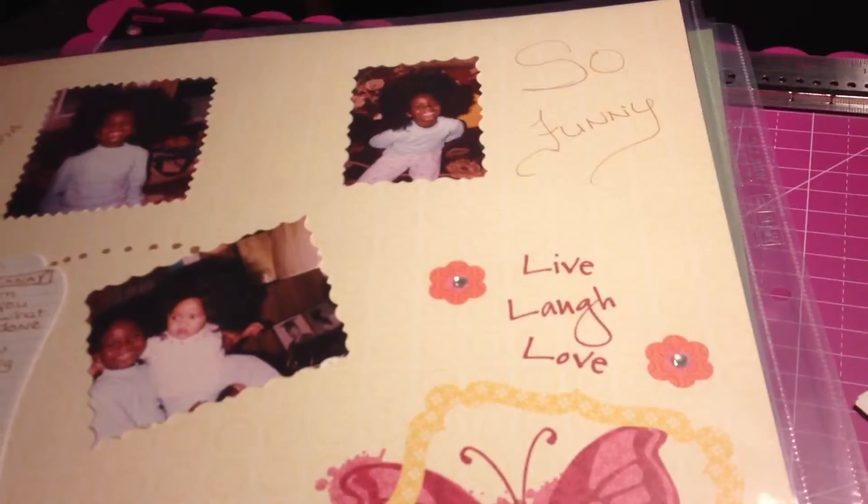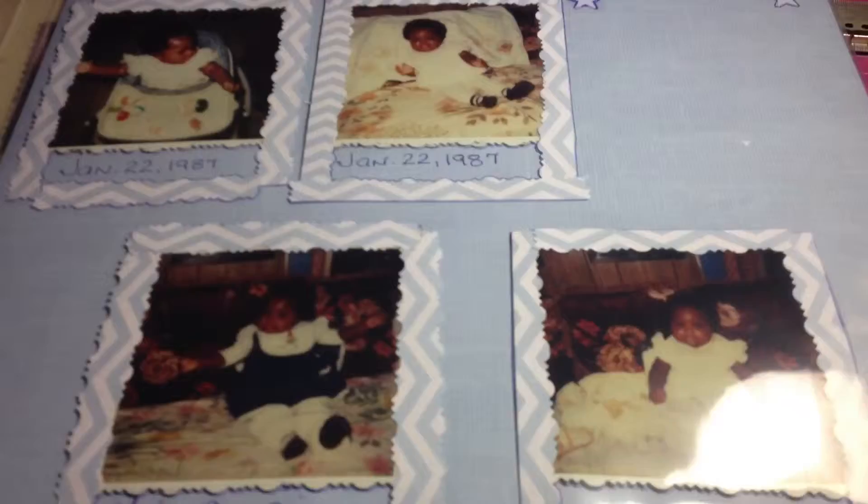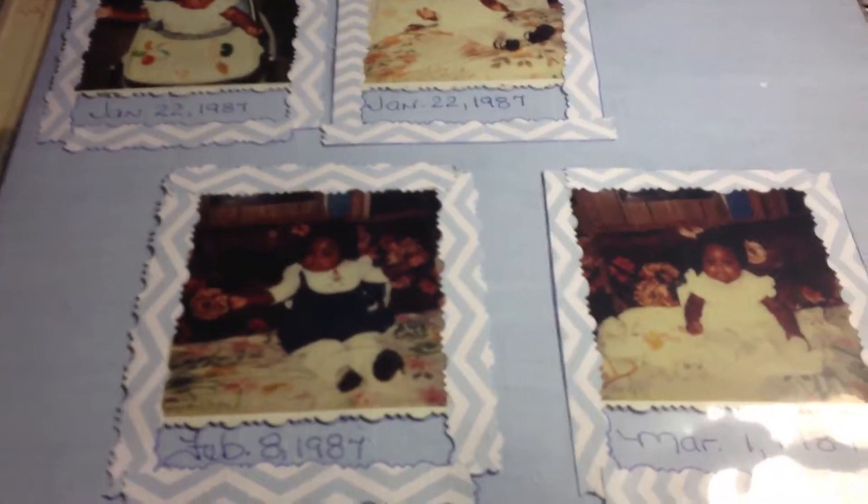Okay, we'll do a couple more. This one — I'm dating myself — these were Polaroid pictures that I had taken.